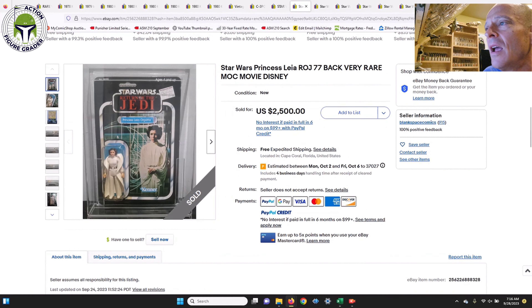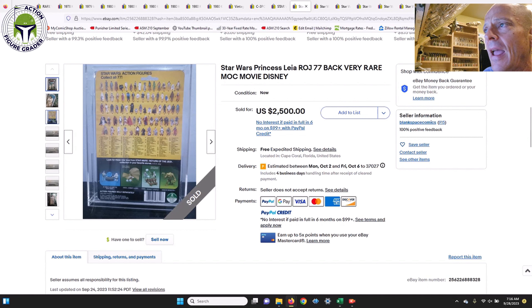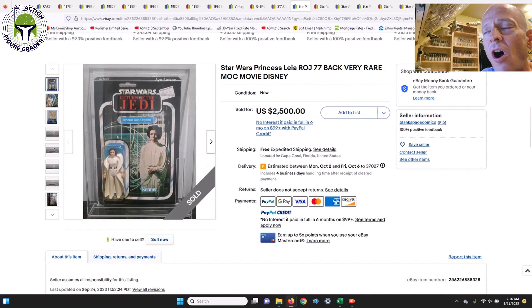Next is a very tough-to-find Return of the Jedi card back for Princess Leia Organa — the 77-back A. Any Princess Leia First 12 on a Return of the Jedi card back commands big money, and this was no exception. It was very lightly yellowed and sold for $2,500. I'd argue that this time last year it would have sold for over $3,000 in the Facebook groups. If you see a Princess Leia First 12 on a Return of the Jedi card back for under $2,000 in good condition, you're getting a great value.